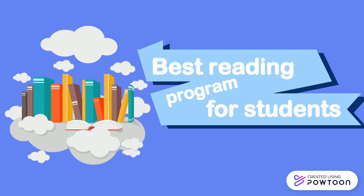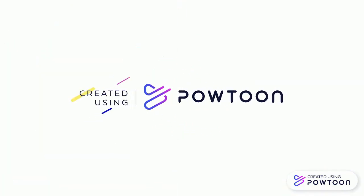Identifying the best reading program for your students is definitely more of an art than a science. All students learn differently, so try and be flexible as you implement your reading program.